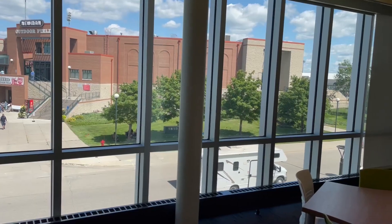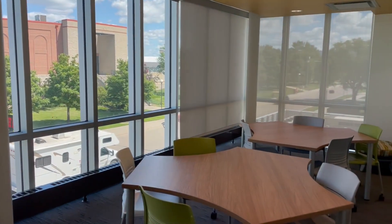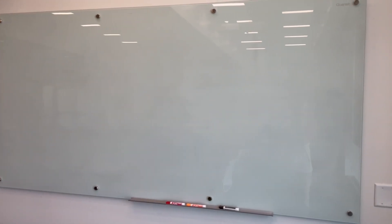This is another one of our study spaces for students. There's one on each floor on the north and south end of the building. There are going to be tables and chairs for students to work at, and there are also dry-erase boards in the room for you to collaborate with group members.